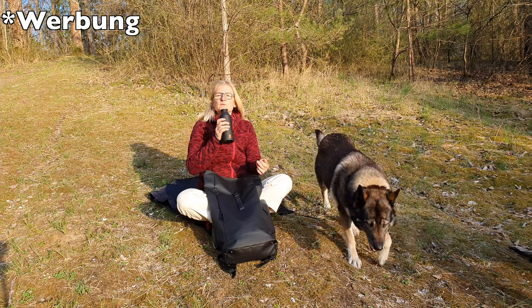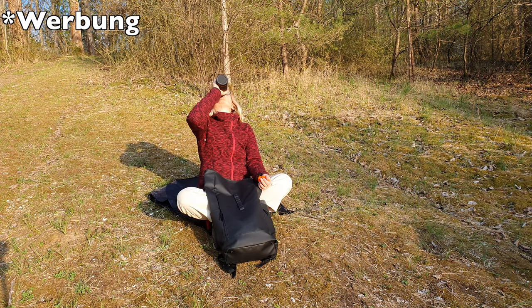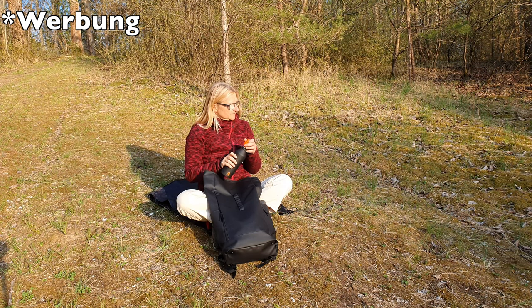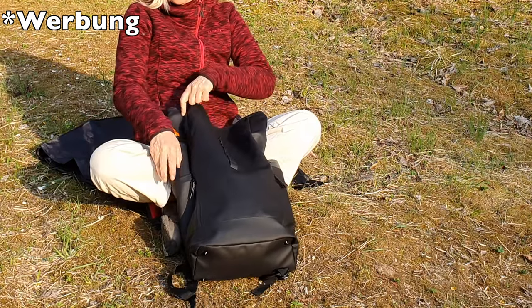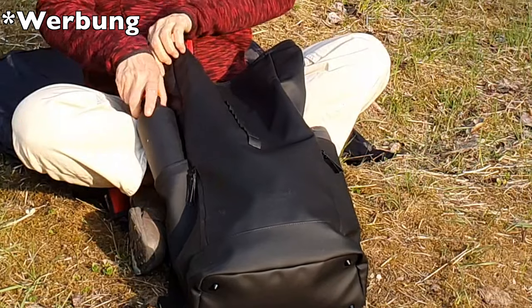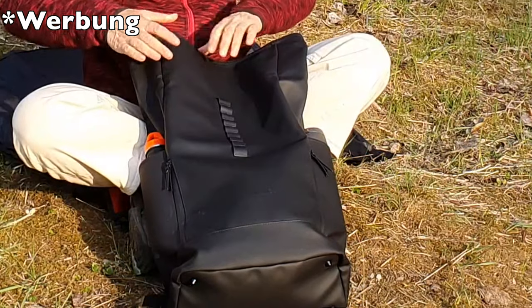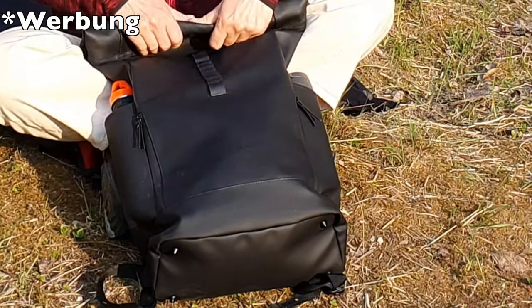Die Produktion haben sie ausgelagert. Sie arbeiten mit sorgfältig ausgewählten Produktionspartnern zusammen. Und bis 2023 wird auf die Verwendung von umweltfreundlichen Materialien umgestellt. Zum Beispiel verwenden sie keine tierischen Produkte, das Leder ist auf Pflanzenbasis und sie verpacken umweltfreundlich mit zertifizierten Papier- und biologisch abbaubarer Folie.